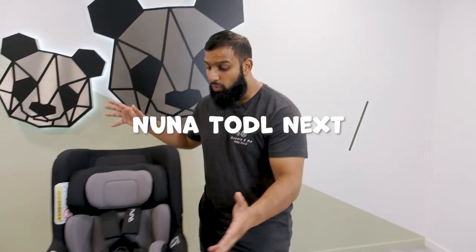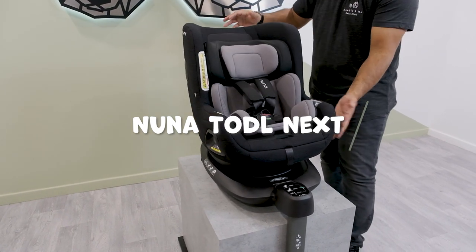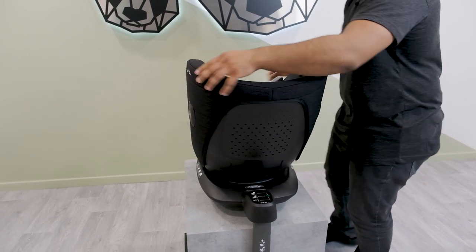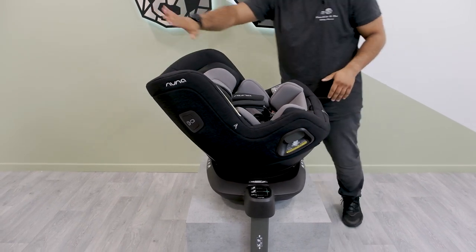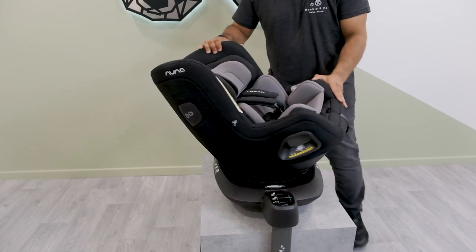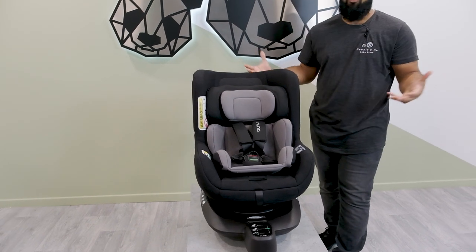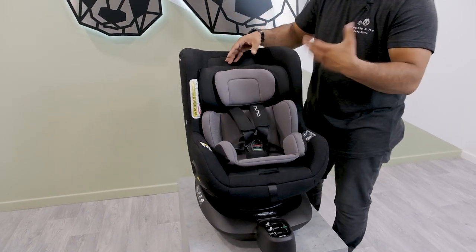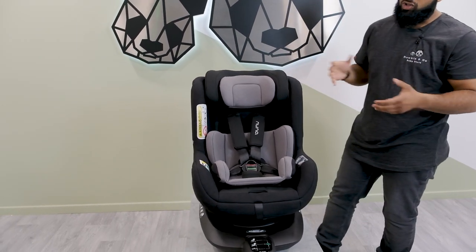The Nuna Toddle Next is another one I'd recommend. You can rotate it from the sides using large buttons, bringing it right the way around, and you're also able to have it in a reclined position — a large reclined position for baby or toddler to sleep in. The age range goes from 0 all the way up to 105 centimetres, which is roughly around the four-year mark. This car seat has bamboo fabric inserts which are removed as the child grows.